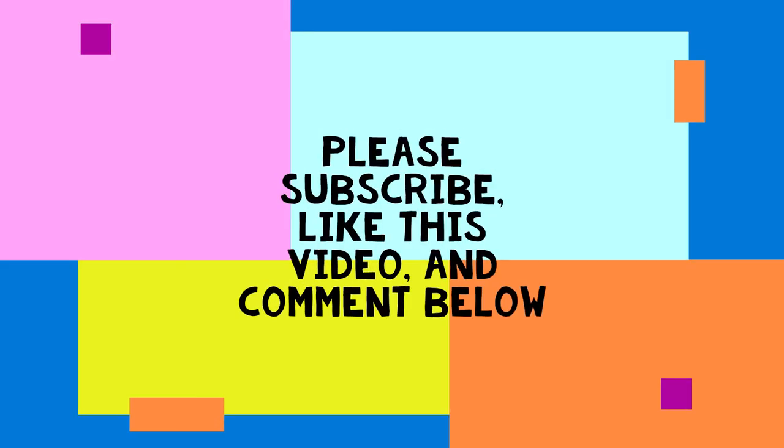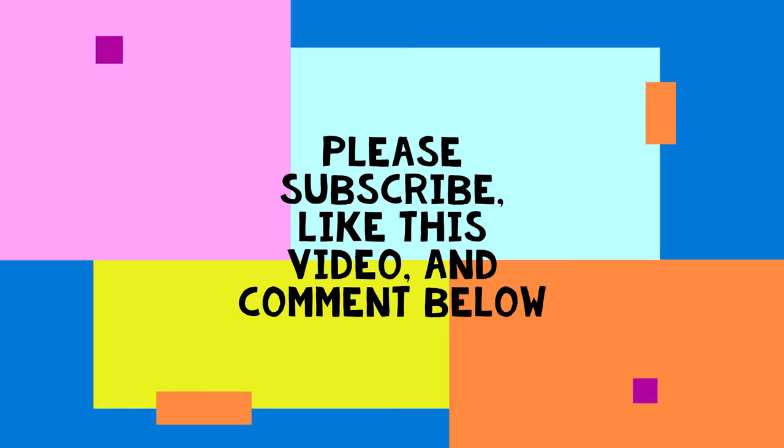Okay, that's it for now. Please subscribe, like this video, and comment below. Let me know what you would like to see more from this channel. Thank you. Bye now.